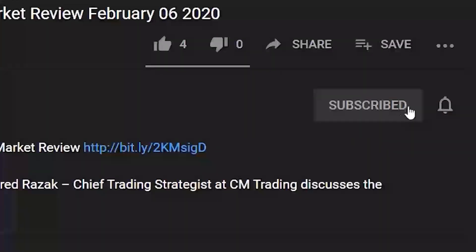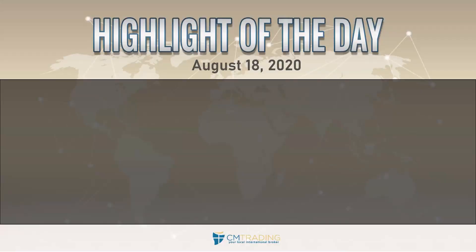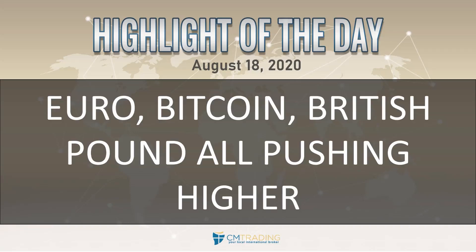If you'd like to see more of our videos, hit the subscribe button to stay on top of the market news. Good morning traders, welcome to today's market review. This is Fred Razak at CM Trading. Today is August 18, 2020, Tuesday morning. Looking at the highlights of the day: the Euro, Bitcoin, and the British Pound are all pushing higher above their resistance levels.